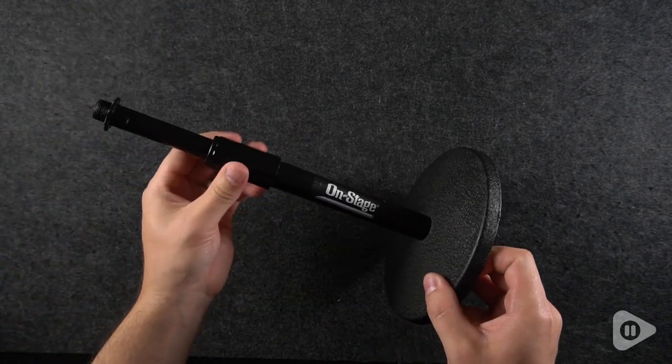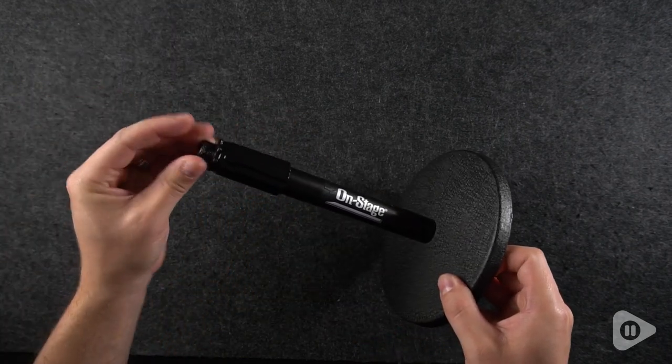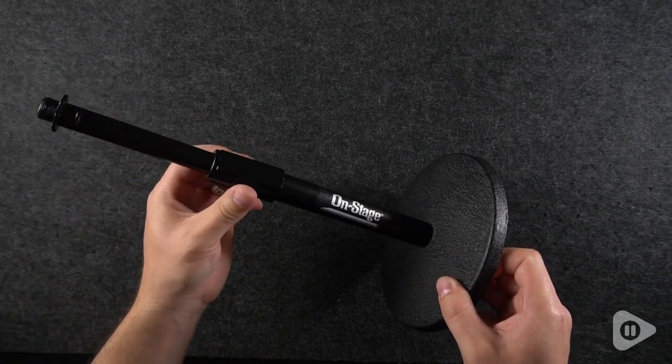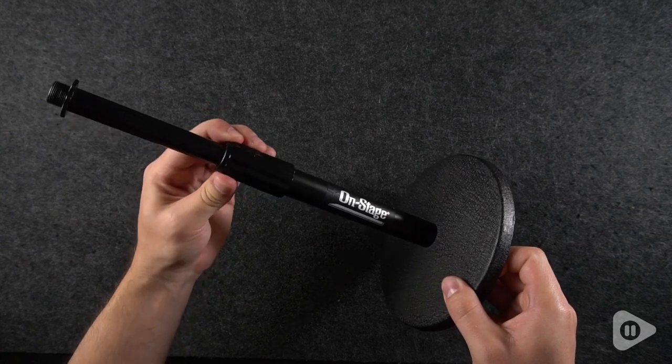One of my favorite things about this mic stand is its build quality. This thing is solid. When you put your mic on there, you can be confident that it is not going anywhere you don't want it to go.